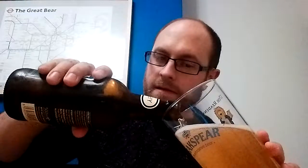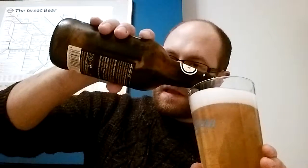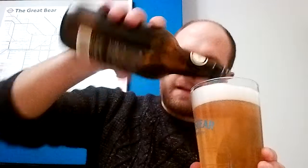I can smell that out of the bottle straight away — it smells lovely. Let's go for the pour. It's bottle conditioned, so you've got to make sure to pour in one fluid motion and leave the little yeast bits at the bottom. Not actually too much yeast in the bottle for that one.